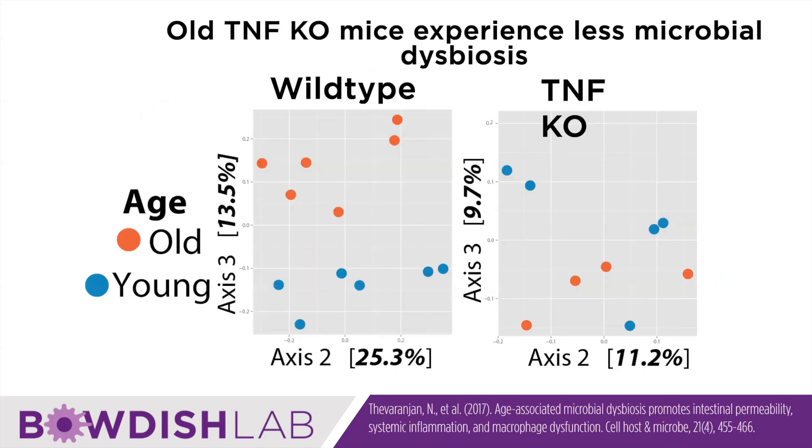In the experiments we did, we were using our wild-type and our TNF knockout mice that grew up without this chronic inflammation. The blue dots are the young microbiota and the orange dots are the old microbiota. In the wild-type mice they're different; in the TNF knockout mice they're not. We also did a series of other experiments showing that this chronic inflammation did seem to drive a lot of those dysbiotic changes.